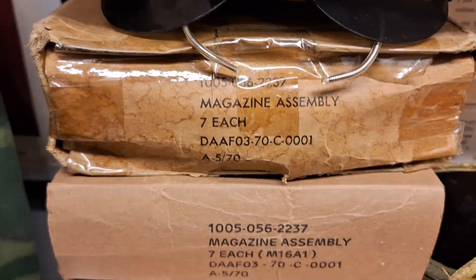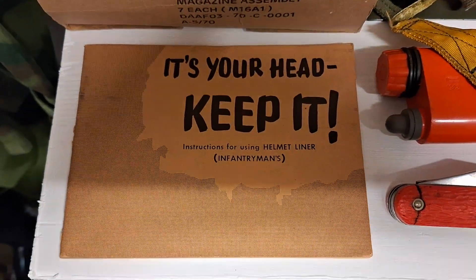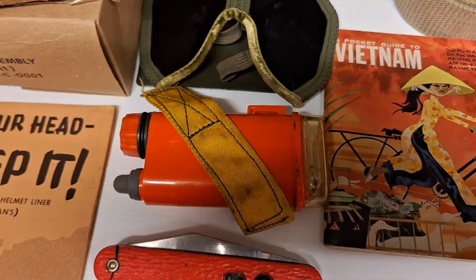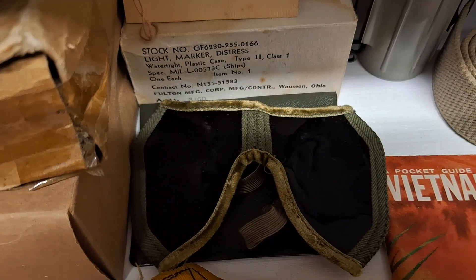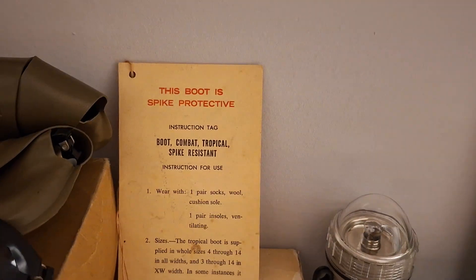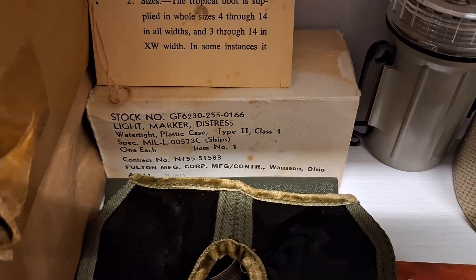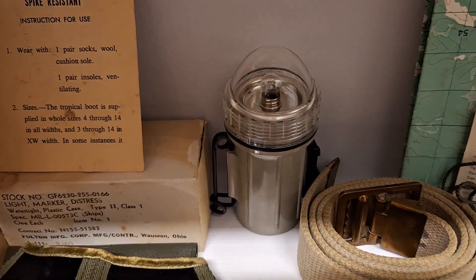Now two magazine boxes, the instruction manual for a helmet liner, a firefly and a pocket knife for use for my pilot, powered dust goggles, a boot label, and the light marker — original with the box.